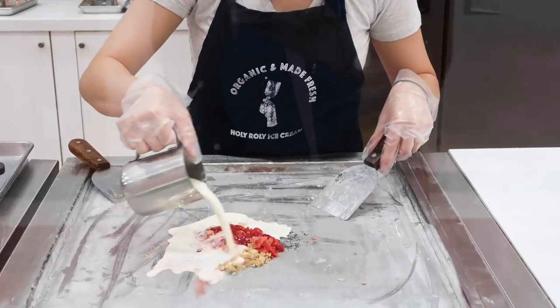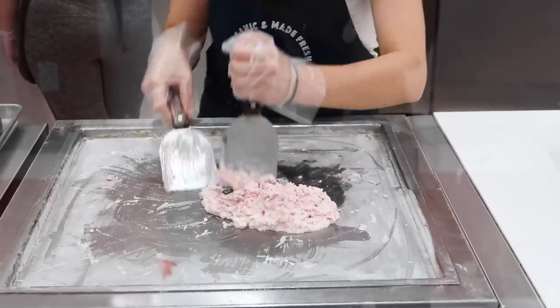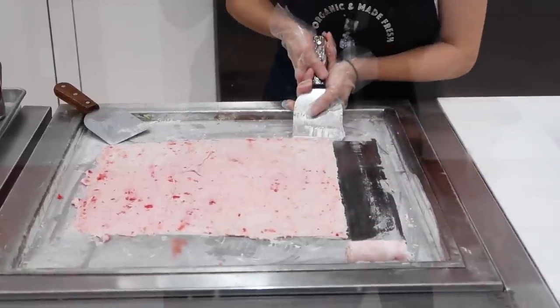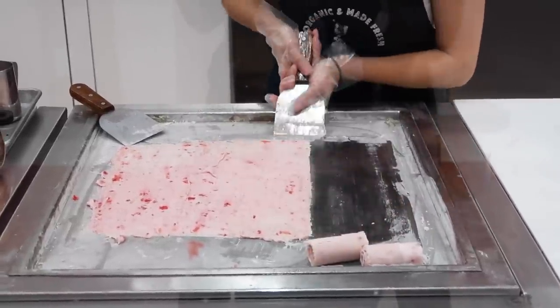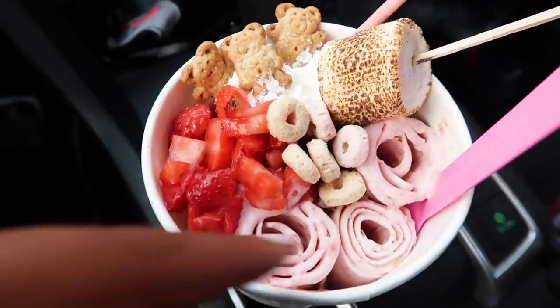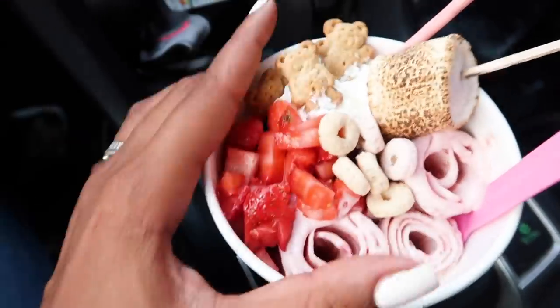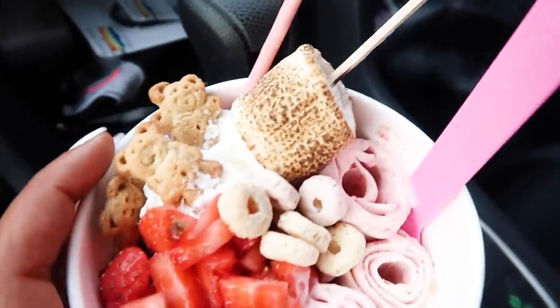Holy Rolly is right — you're getting an experience when you're there because they're making the ice cream in front of you. It's kind of like Cold Stone ice cream. What makes them different is how they roll the ice cream into these little spirals, which is awesome. They give you so much ice cream — such a big portion. Some fresh strawberries on the side, a roasted marshmallow and graham crackers.